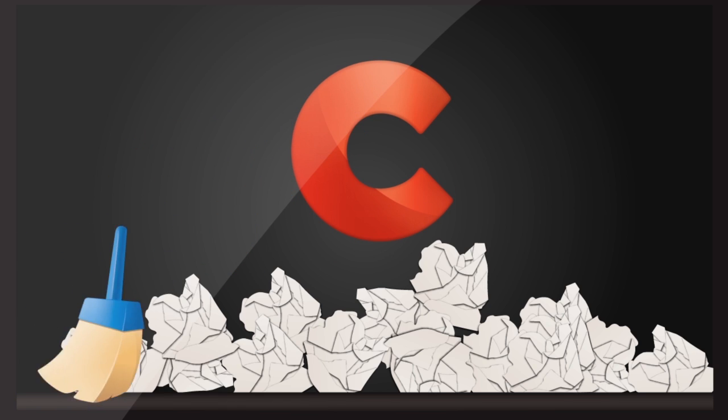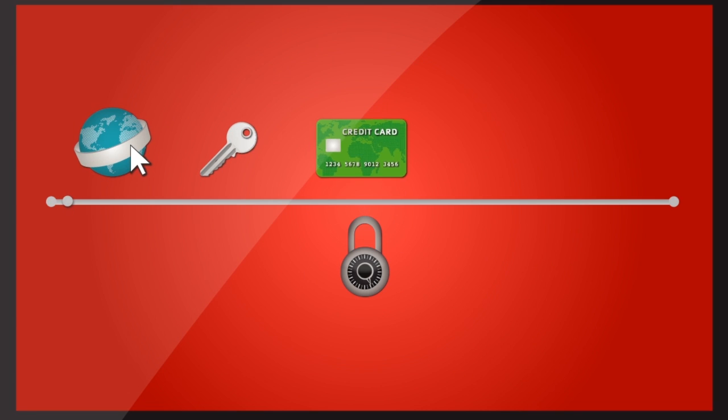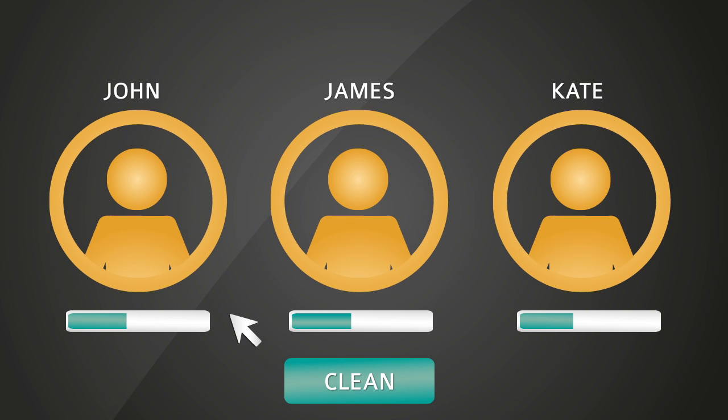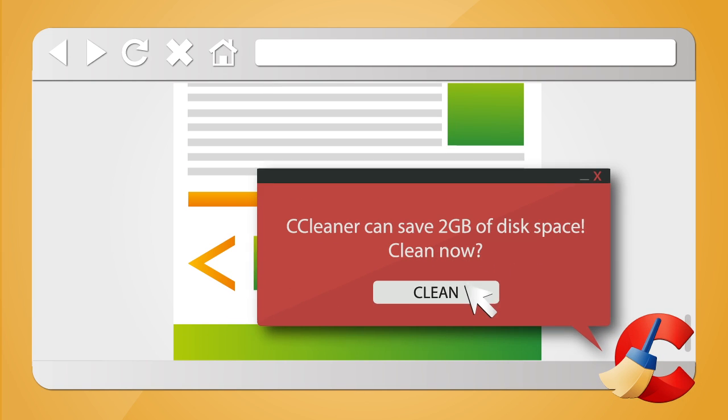CCleaner Professional clears the clutter from your computer in seconds. It protects your privacy by cleaning your internet history thoroughly so that all your data stays confidential. CCleaner Professional comes with complete system cleaning for all user accounts on your computer, with real-time system and browser monitoring.